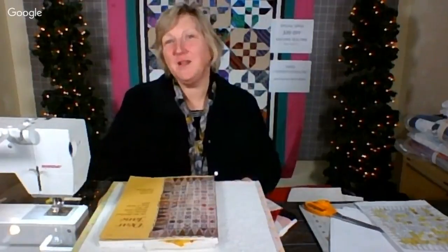Good evening, everyone, and welcome to the Simply Colorful FiberCast. Today's date is December 1st, 2017. My name is Lynn Marquedont, and I'm your host. I'm so glad you could join me.